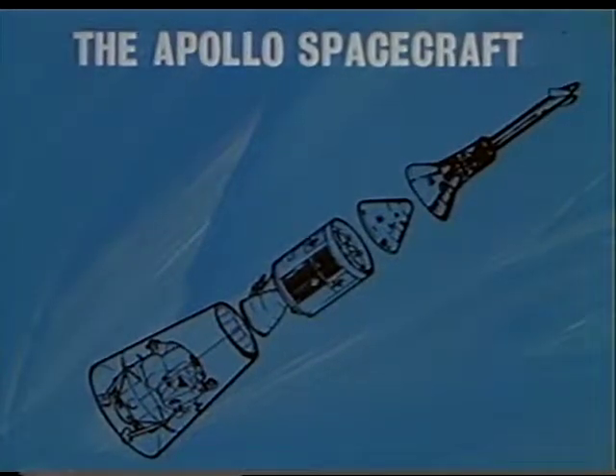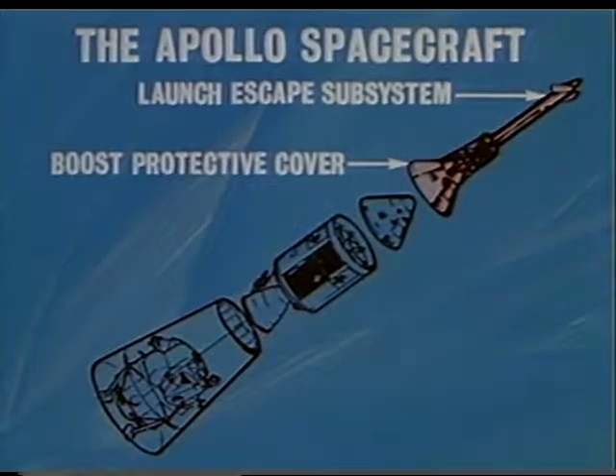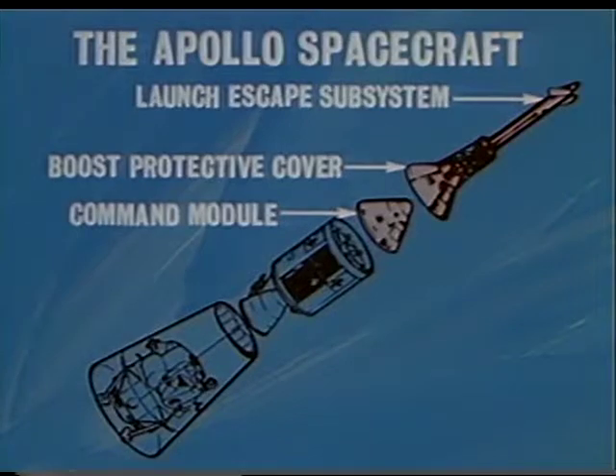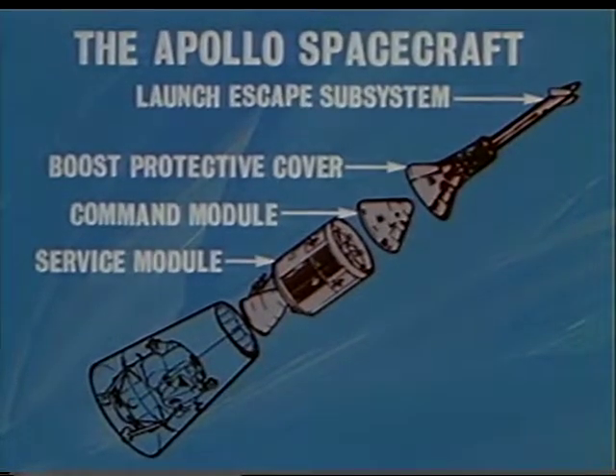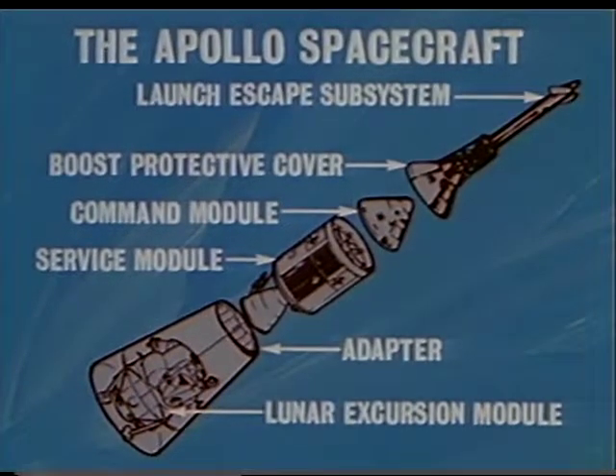To briefly review, the major portions of the Apollo spacecraft are the launch escape subsystem, the boost protective cover, the command module, the service module, and the spacecraft adapter, which carries the LEM, or Lunar Excursion Module.